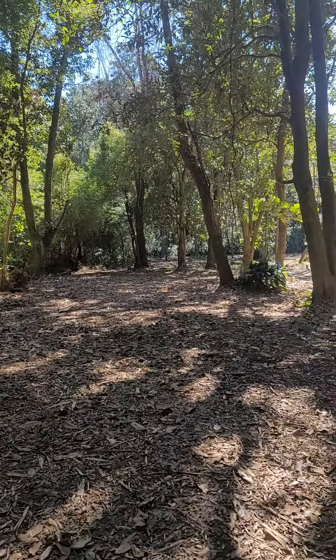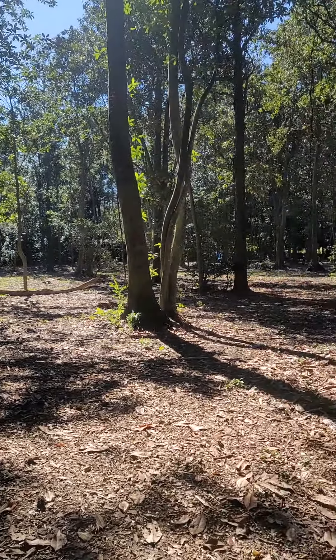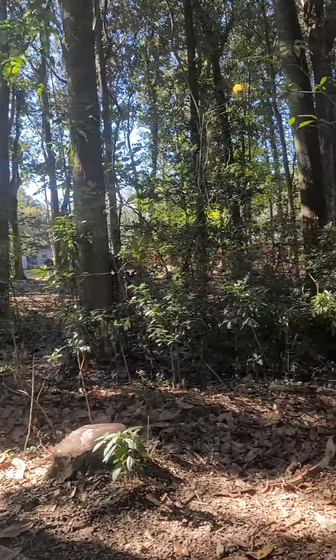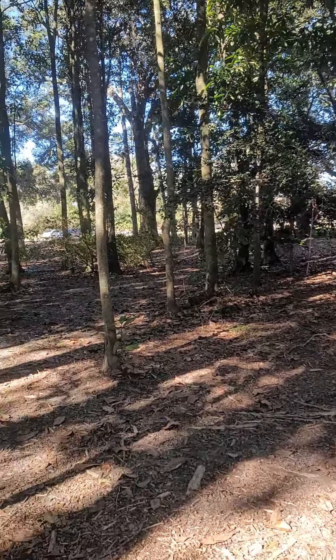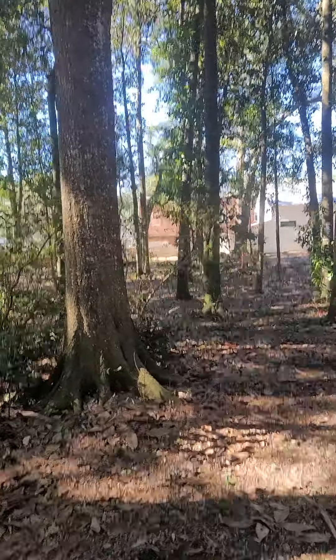Good morning. This is the site of the Old Town Park, the new project Citizens for a Better Grand Bay are working on. It's located on Potter Track, right next to Harper's Pecans and behind the Grand Bay Library.